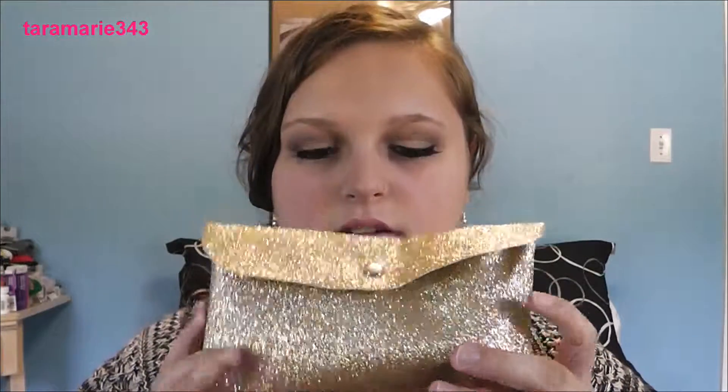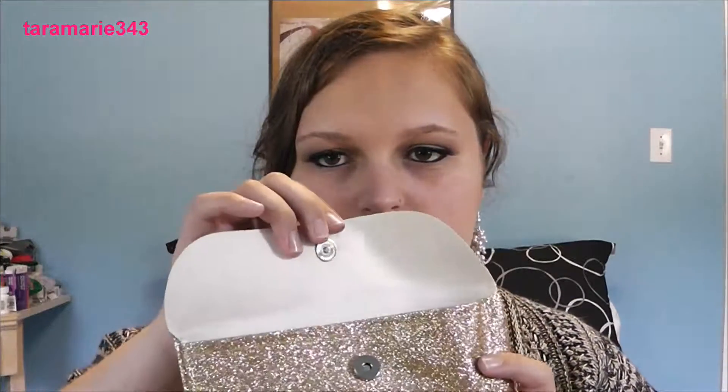So this is what it looks like — it's all gold and sparkly with a little snap to open it. It's got that weird smell that all Glam Bags have. Not the highest quality bag, but I like them. They tend to have cute patterns most of the time.